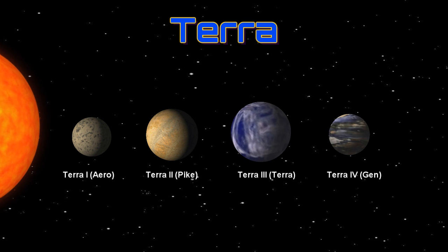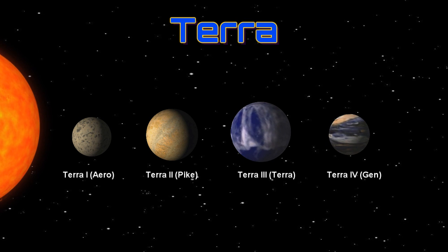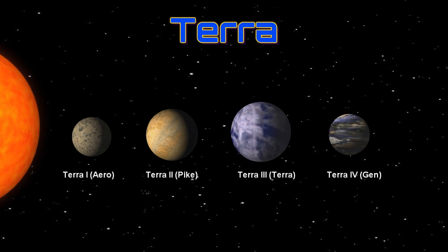And this was the Terran system. Thank you for coming out and checking out this episode of Star Charts — be sure to tune in for additional episodes.